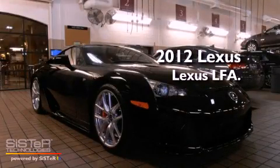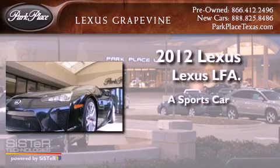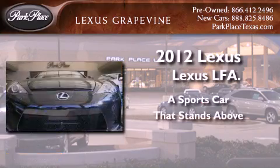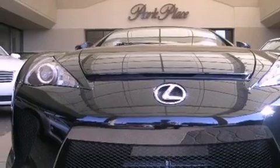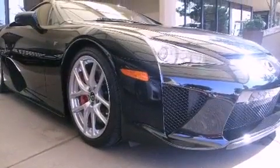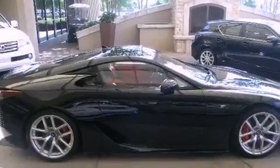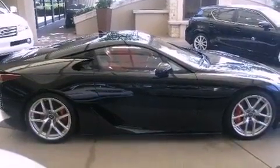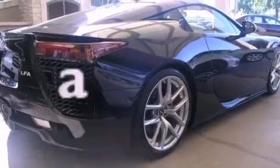This is a 2012 Lexus LFA. Features include aluminum wheels, air conditioning with automatic climate control, full power accessories, a leather wrapped steering wheel, an independent rear suspension, rear fog lamps, and this vehicle has less than 1,000 miles.